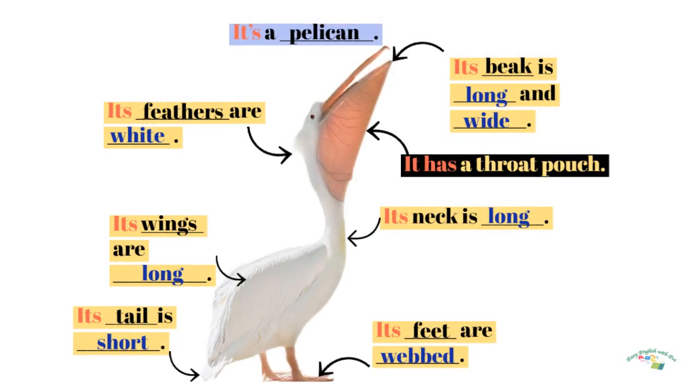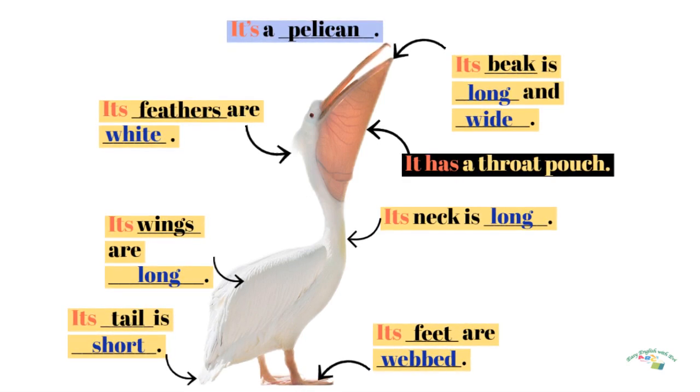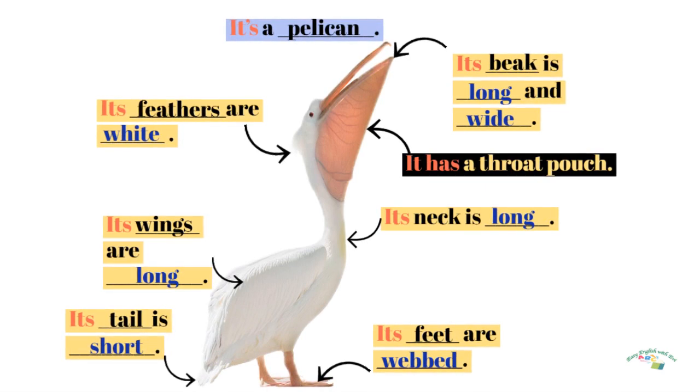It's a pelican. Its beak is long and wide. It has a throat pouch. Its neck is long. Its feet are webbed. Its tail is short. Its wings are long. Its feathers are white.